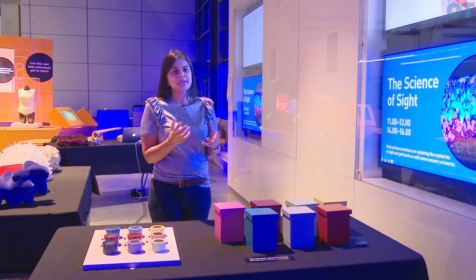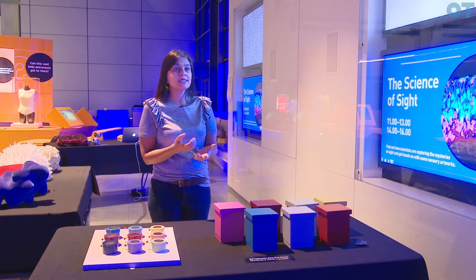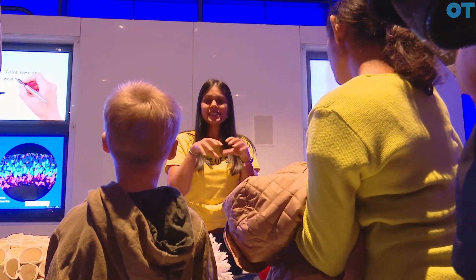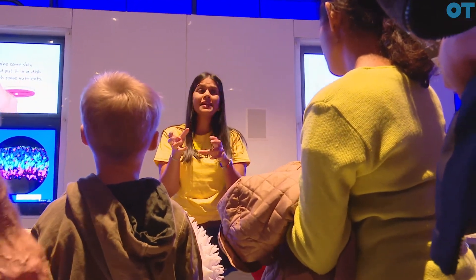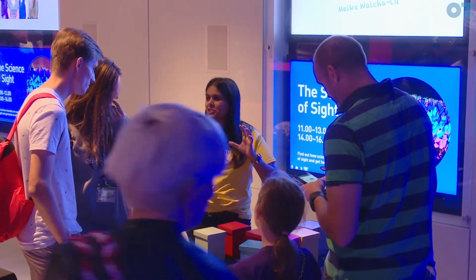What we want to do is showcase the fact that we are investigating genetic eye diseases. We're teaching individual visitors how you can grow eyeballs from a piece of skin. The other aspect is to teach the general public and children about vision.